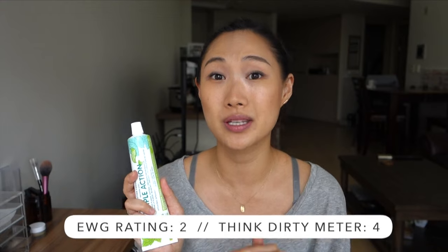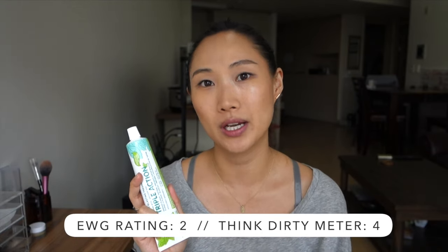This is the Kiss My Face Triple Action toothpaste in the cool mint gel. I've tried a bunch of natural toothpastes and this one is hands down my favorite — the most similar to traditional toothpaste in terms of taste and texture. It contains aloe and tea tree oil and does not contain fluoride or SLS. I've read conflicting things about whether to avoid fluoride and SLS, so if you guys could give me some insight that would be really helpful. I'm erring on the side of caution by using a toothpaste without those two ingredients.